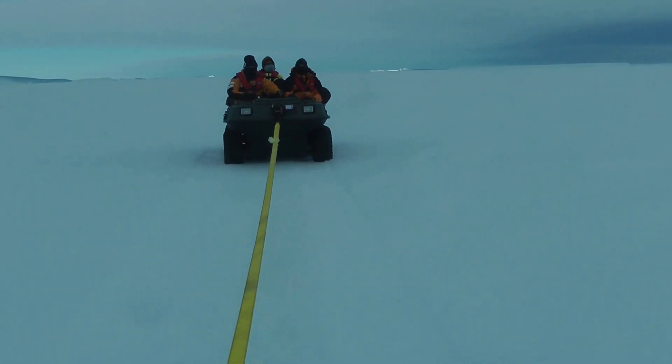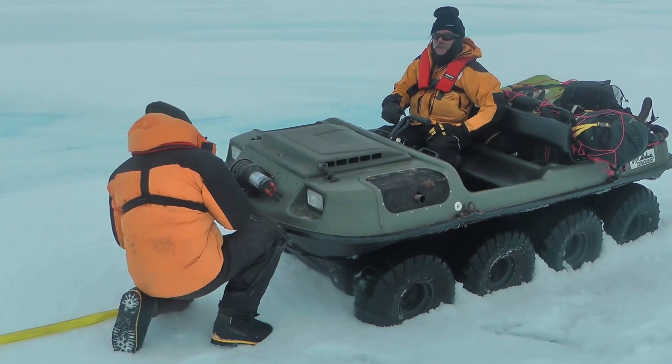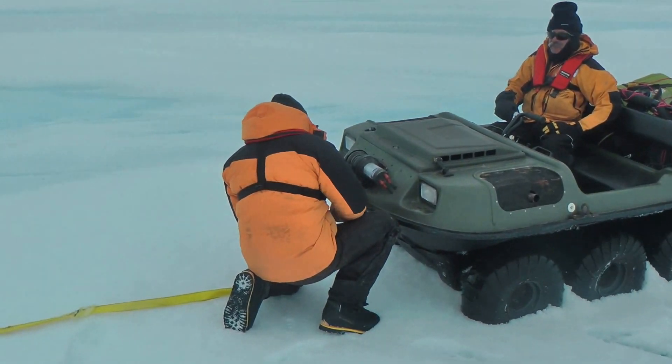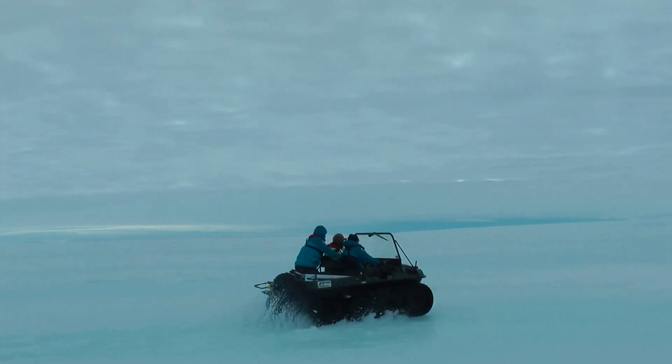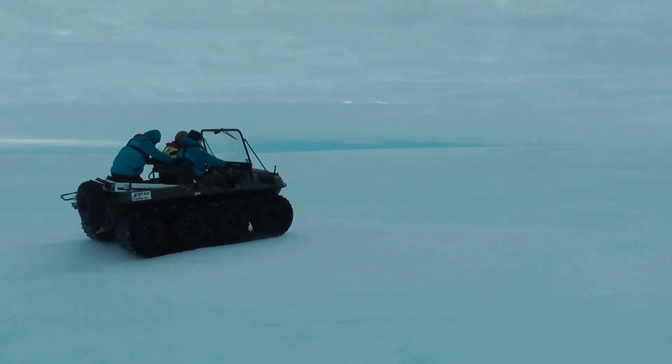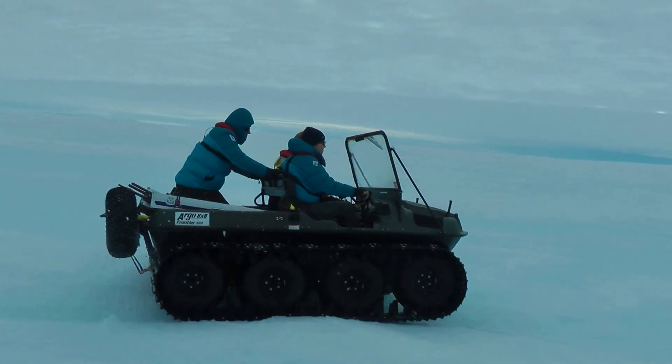We only stopped about 10 minutes ago and connected up the second Argo. Up to that point, the going has been incredibly good and there's barely been any snow cover. The Argo we're in — the Mawson Track one — is just doing so well. Certainly something to remember for next time is to have all the Argos tracked. It's definitely the way to go.